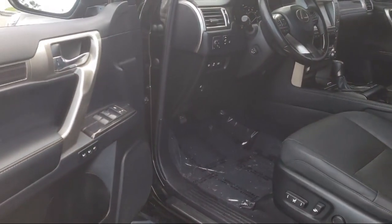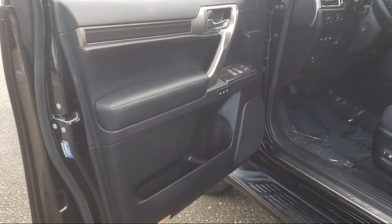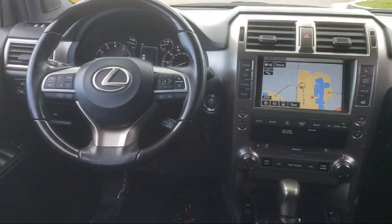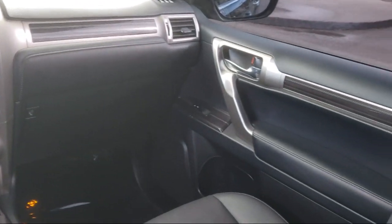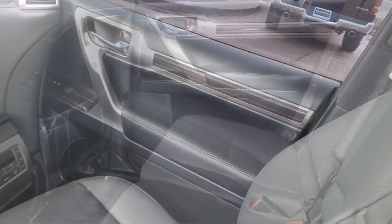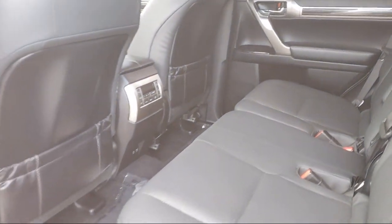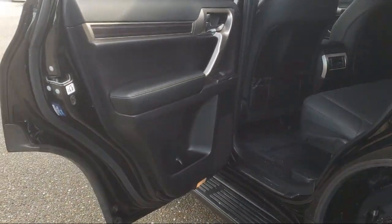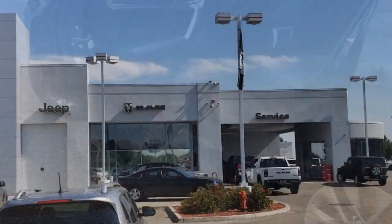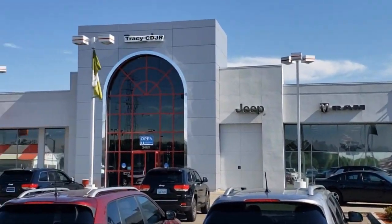As a proud member of the Gill Auto Group, Tracy Chrysler Dodge Jeep Ram is proud to provide our community with the best purchasing experience. We're the most trusted team in the business and we can't wait to help you drive home in a vehicle that is just right for you. If you want a quality car buying experience, look no further than Tracy Chrysler Dodge Jeep Ram. Come see us today.